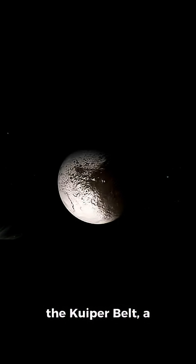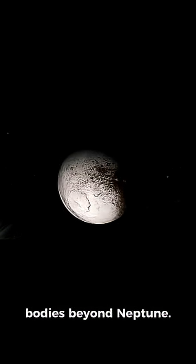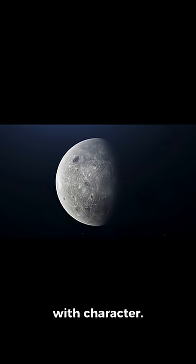Pluto is located in the Kuiper Belt, a vast region of icy bodies beyond Neptune. It's only about 1,500 miles wide — smaller than Earth's moon — but packed with character.